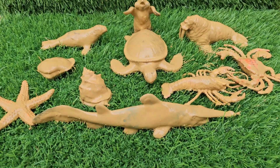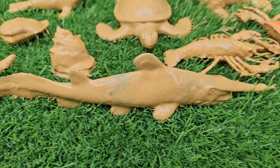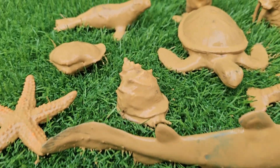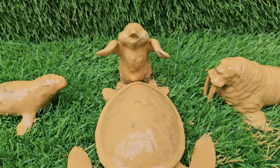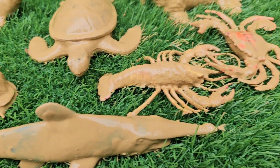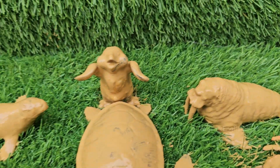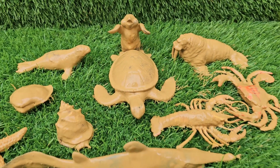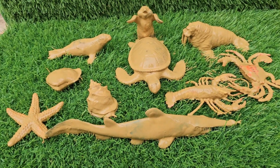Plunge into an aquatic wonderland where sunlight dances through turquoise waters and curious sea creatures glide gracefully by your side. This immersive journey reveals the breathtaking beauty of marine ecosystems, from vibrant coral cities teeming with life to the mysterious open ocean where dolphins play. Discover what it's like to float alongside gentle sea turtles.